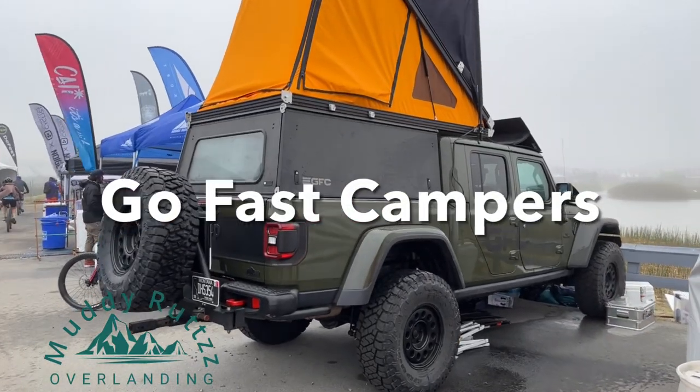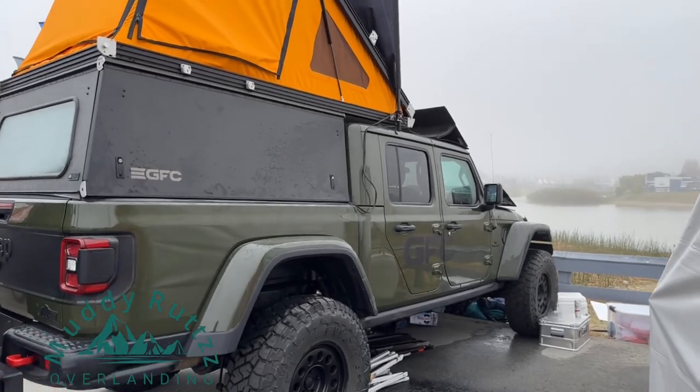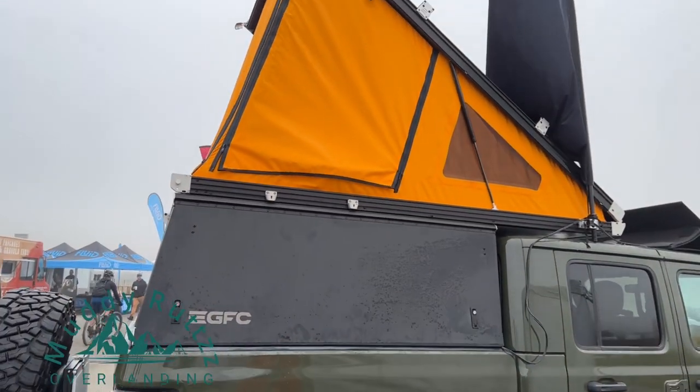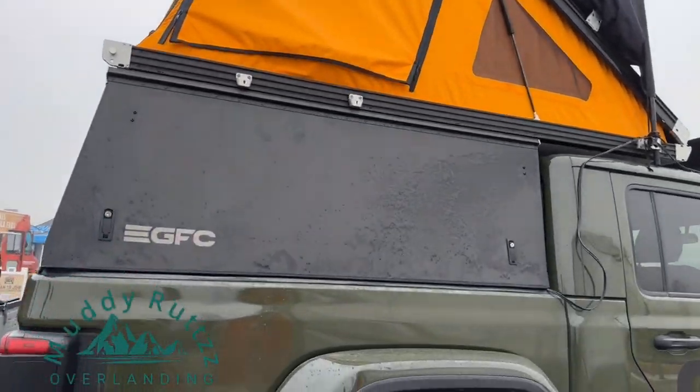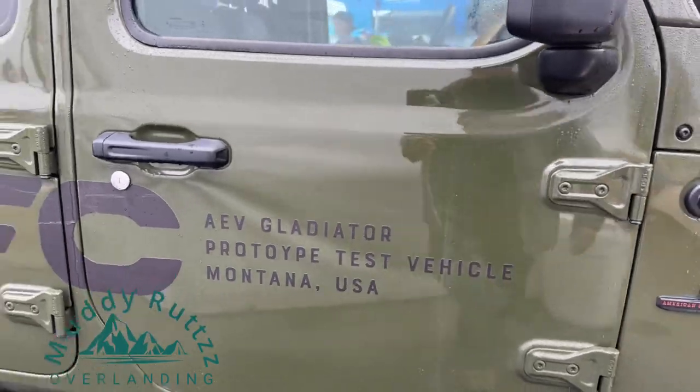If you have a Gladiator and you want to set it up for overlanding, a GoFast Camper is a good option. This video isn't sponsored and I'm not getting anything in return from GoFast Campers for making it. I'm just sharing what I think is a great product, and it's also made in Montana, United States of America.